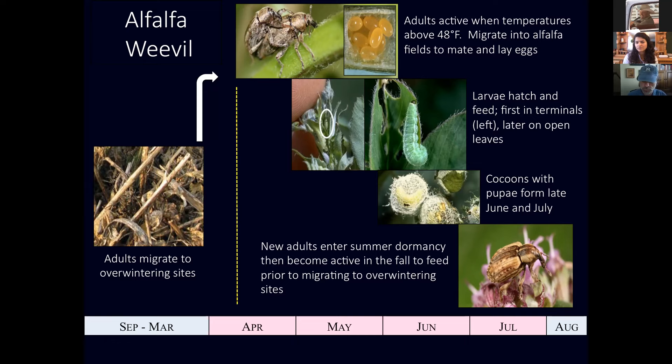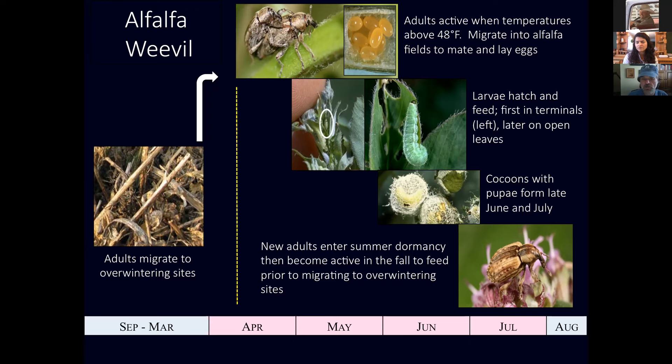Weevils are typically adapted to cool climates, so they don't really like the hot part of summer — they actually go dormant during the summer. When it cools down in the fall, they'll become active again, do a little bit of feeding as they get ready to overwinter, and then find a sheltered spot to overwinter. If you have any questions about their biology, jot it down and send it in a chat question.